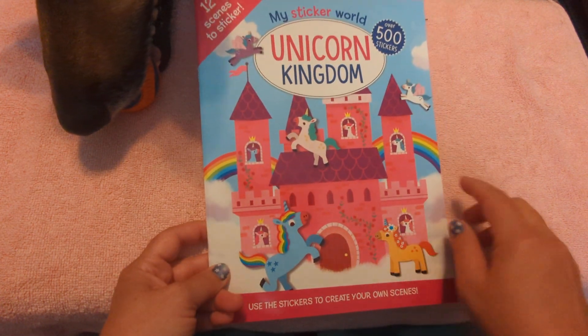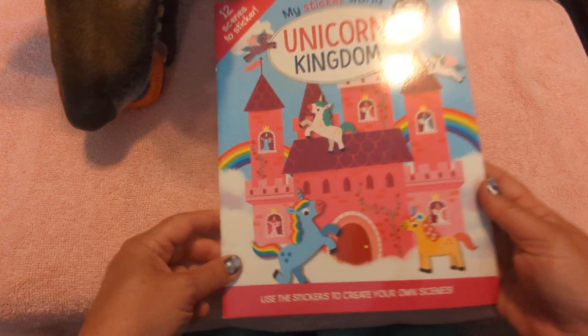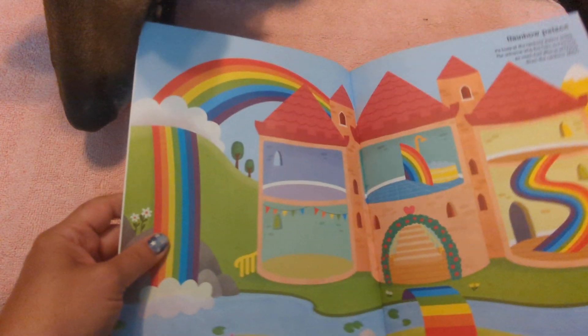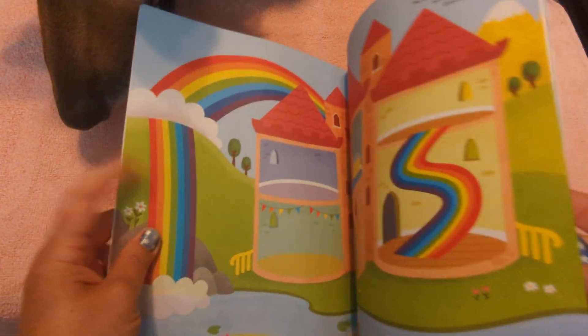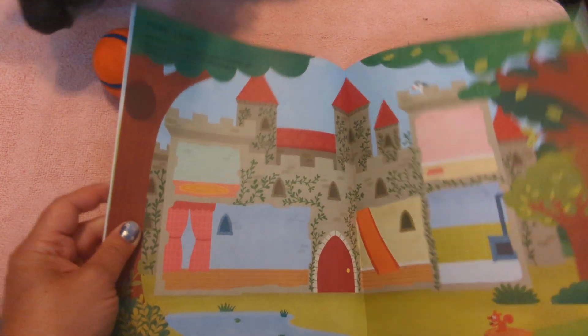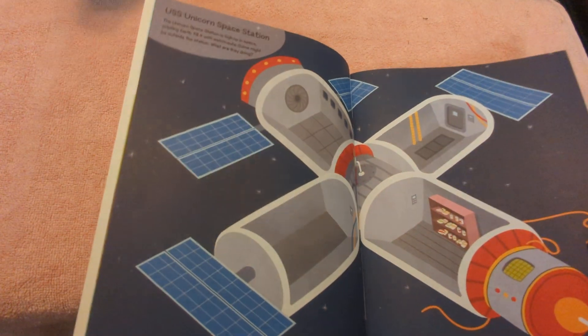This book has over 500 stickers. Use the stickers to create your own scenes. They've got lots of scenes — your nose is in the way! Lots of scenes for the kids to add to. Look, they even have a Unicorn Space Station.